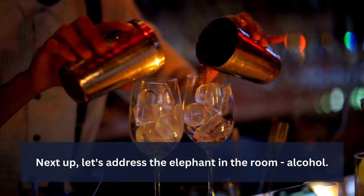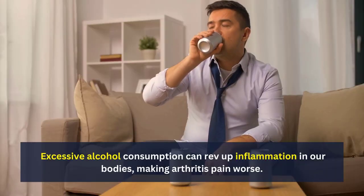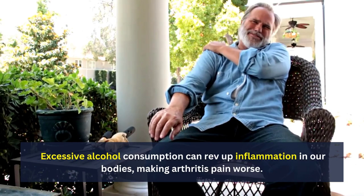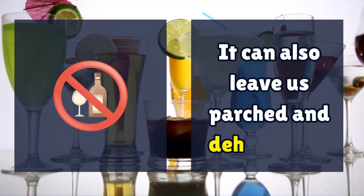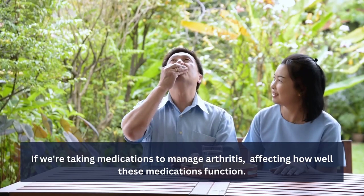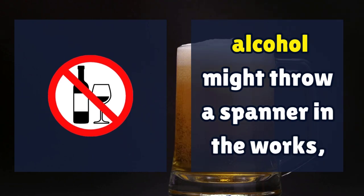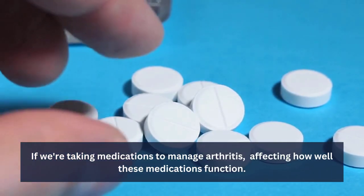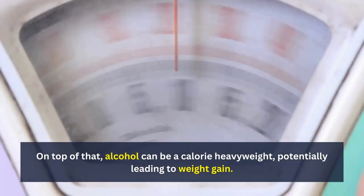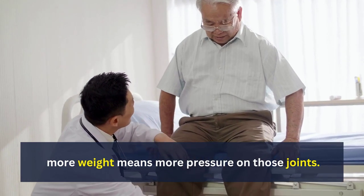Number 4: Alcohol. Let's address the elephant in the room. Excessive alcohol consumption can rev up inflammation in our bodies, making arthritis pain worse. It can also leave us dehydrated — not a good scenario for our joints. If we're taking medications to manage arthritis, alcohol might interfere, affecting how well these medications function. On top of that, alcohol can be calorie-heavy, potentially leading to weight gain, and more weight means more pressure on those joints.